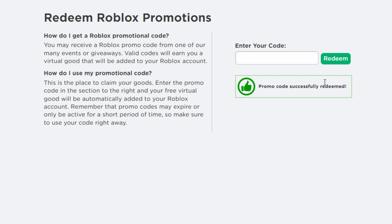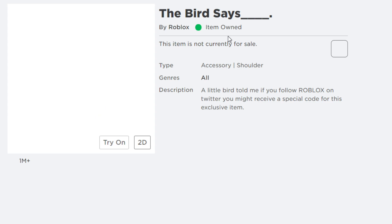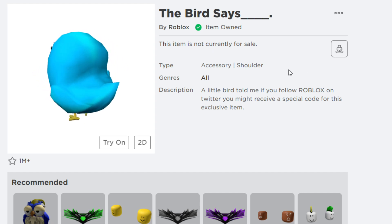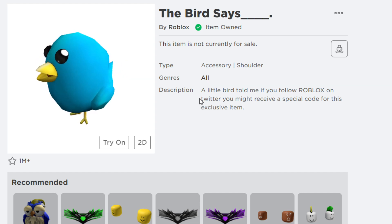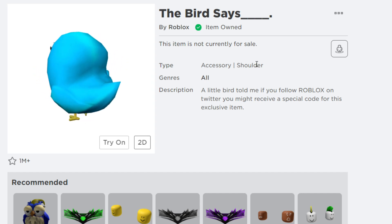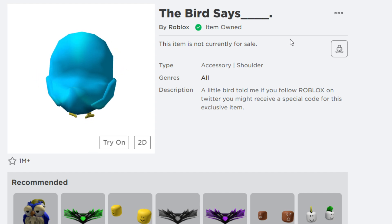The next promo code is called 'tweet roblox.' Type in 'tweet roblox' and hit redeem — as you can see, the promo code is successfully redeemed. This gives you a cool free item called the Bird Says. It is available right now as a free accessory. The description says: 'A little birdie told me — if you follow Roblox on Twitter you might receive a special code for this exclusive item.' Enter promo code 'tweet roblox' to get the Bird Says added to your inventory for free.